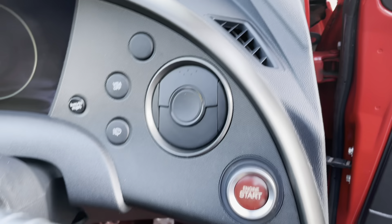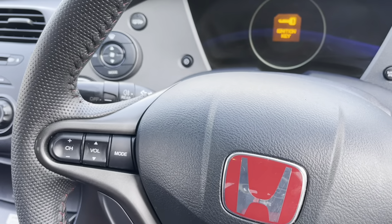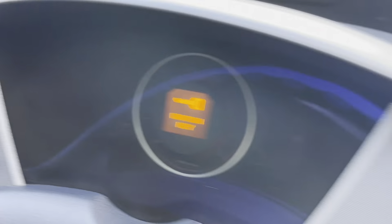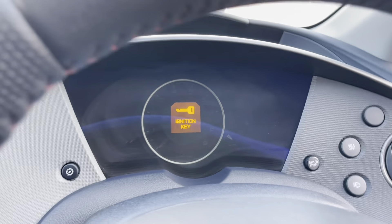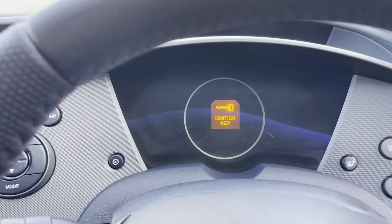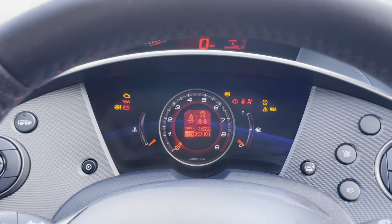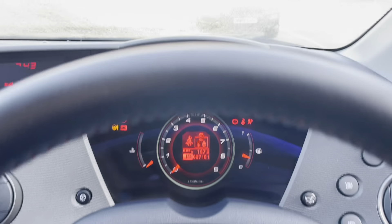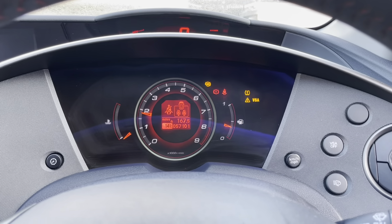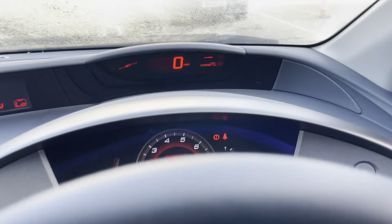You get push-button start, cruise control, controls for the radio, and all your ventilation controls. Jumping in and starting the car up, you'll see that all the lights come on the dash, but more importantly they all go off again once the vehicle's been started — just as you would expect.